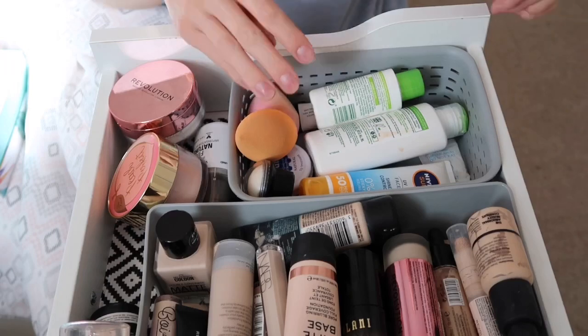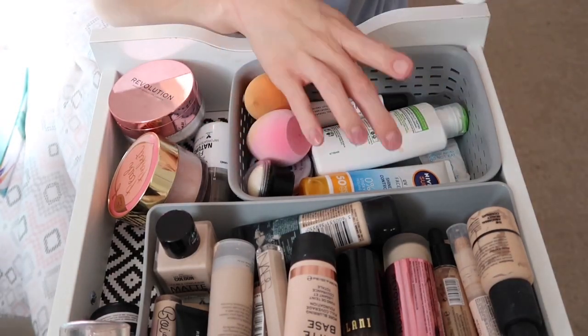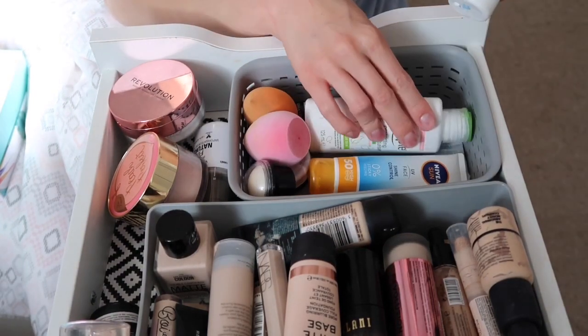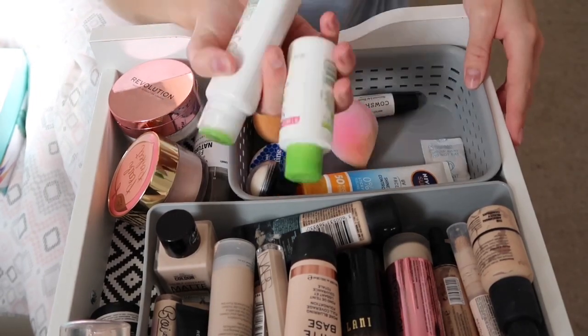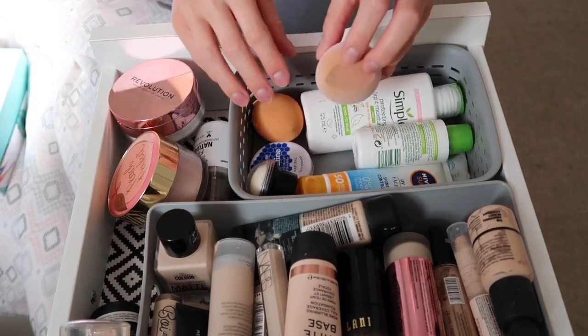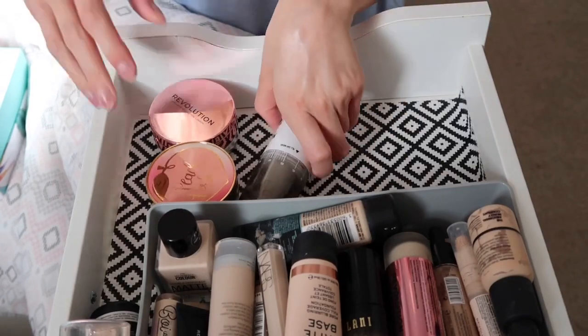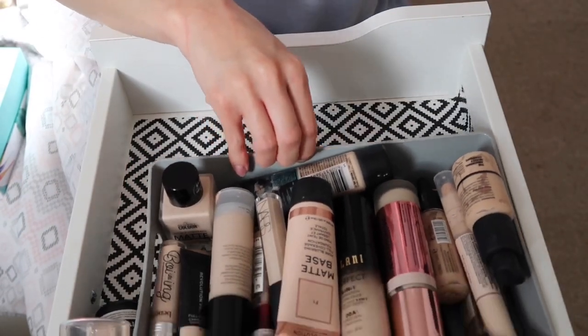Starting off with this basket, I keep my skincare and sponges. This basket is actually fine — there's nothing I need to get rid of. It's just basic things I'll use most days, like lip balm and skincare, so I go through these quite quickly.